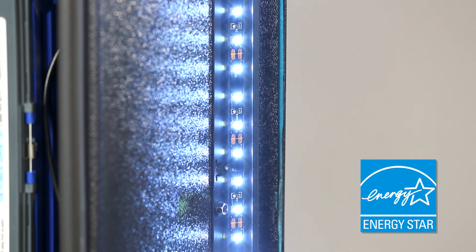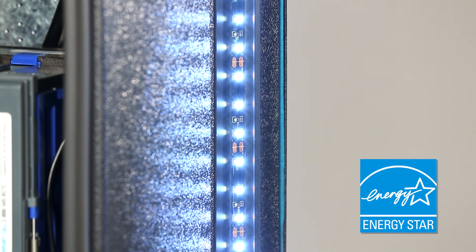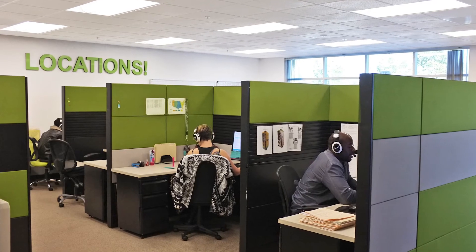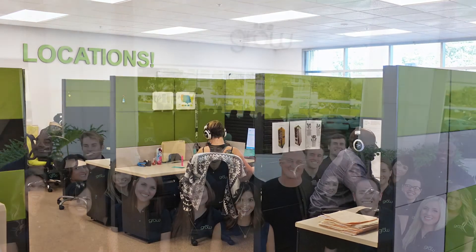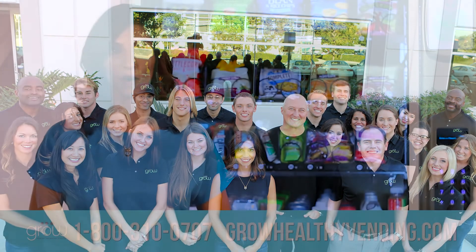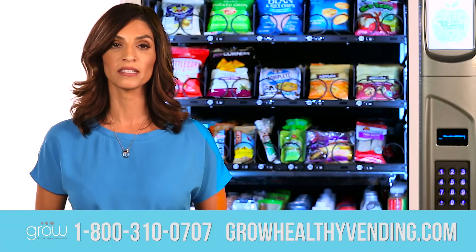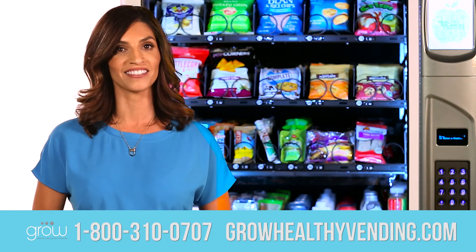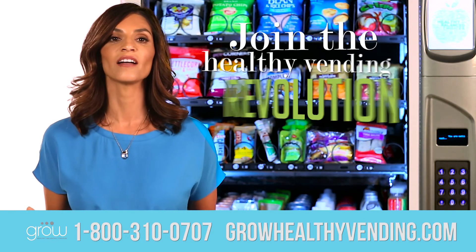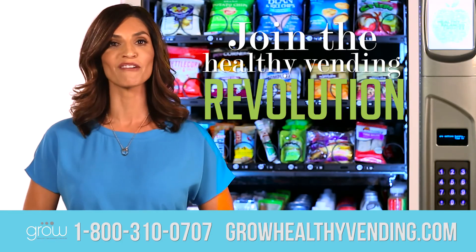The best thing is that Grow Healthy vending machines are free to your location and are serviced and kept stocked by experienced local operators from your community. If you're interested in having a Grow machine placed at your facility, please give us a call at 1-800-310-0707 or visit us at GrowHealthyVending.com. Join the healthy vending revolution and come grow with us!